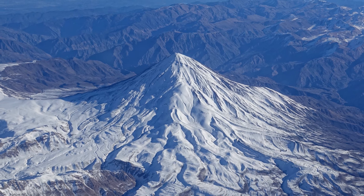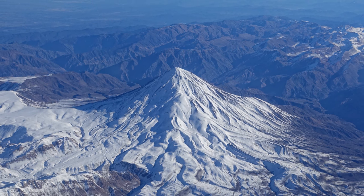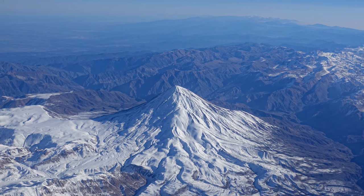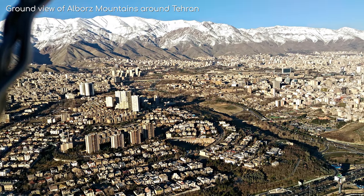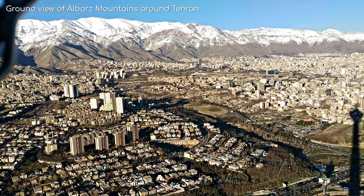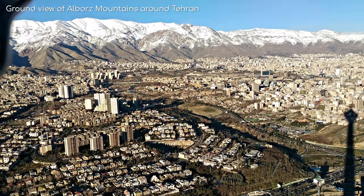And what's really impressive about this volcano is how high it rises in comparison to anything around it. The Al-Boaz Mountains make an impressive sight for those living in Tehran too, rising high above the city with snow-capped peaks.